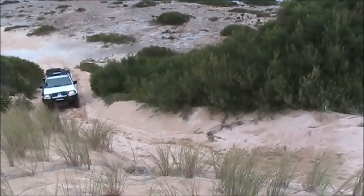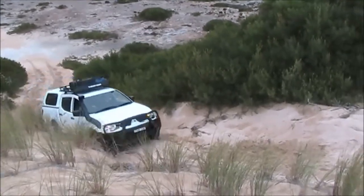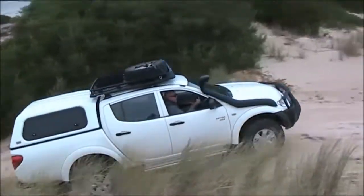This looks like a bit of a hairy old sand hill, so we're going to engage the rear diff locker just to give us maximum grip so we can get over. Nailed it!